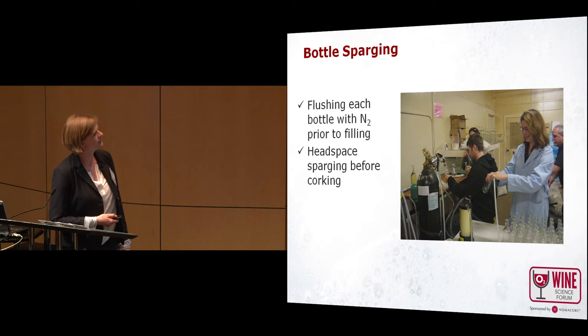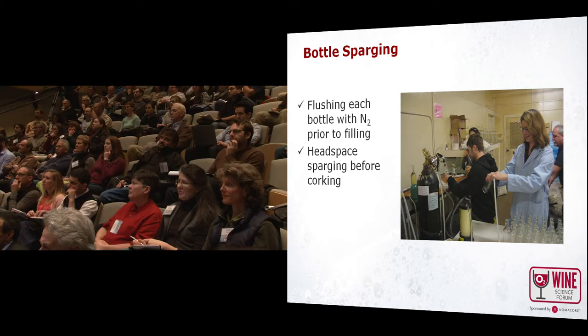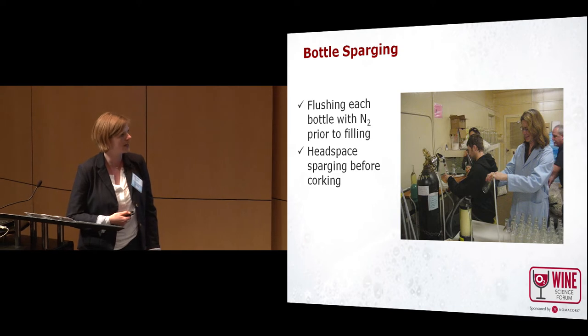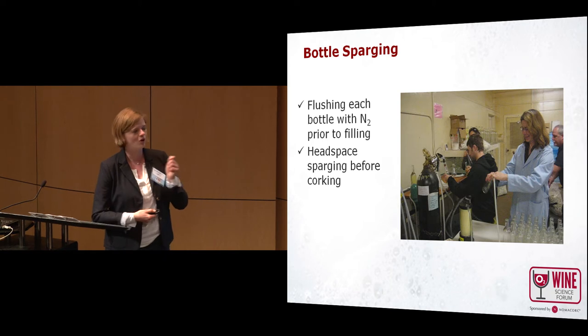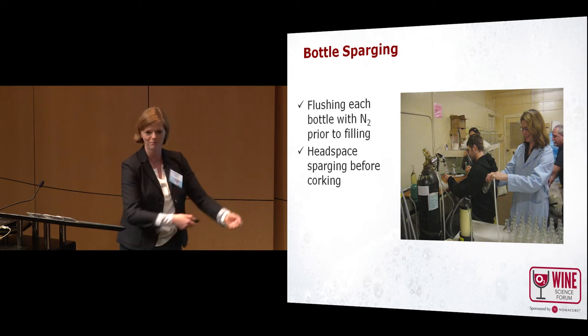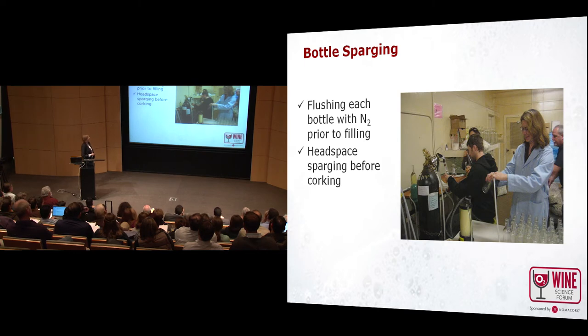Here you can see how we did it — that was in 2007 in the old winery. Maury was flushing the bottles with nitrogen, then Alex was filling the bottles with the Enolmatic, and Selena put nitrogen again on the headspace. I was sitting behind Maury giving corks to Paul, who was hand corking every bottle. Jean-Baptiste was moving boxes. It took a long time and we were all very tired at the end of the day.